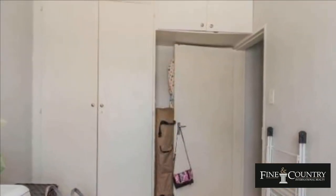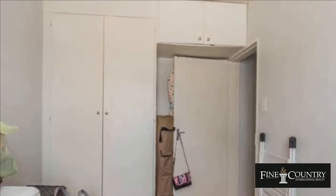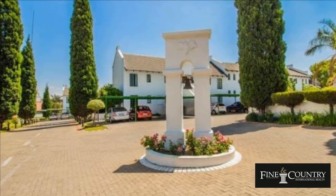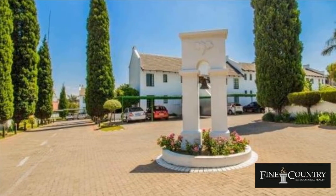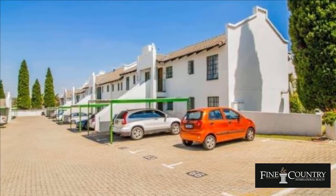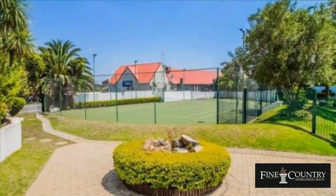Covered patio and garden and two parkings. Well-managed complex with lovely communal gardens, swimming pool, tennis court with visitors parking. Has 24-hour access control, guard house. Excellent security with 24-hour guards.